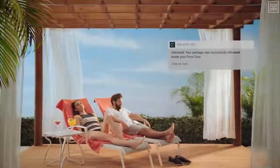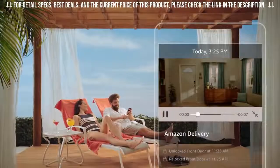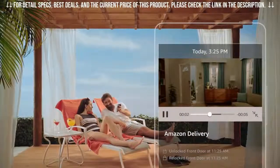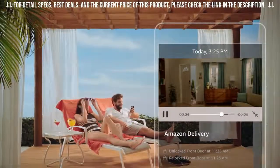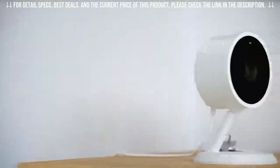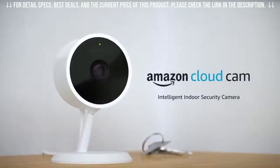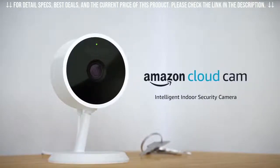Cloud Cam also powers the newest feature for Prime members. With Amazon Key, get free delivery of Amazon packages inside your front door. Plus, grant the people you trust access to your home, and use Cloud Cam to watch it all happen in real time. Get peace of mind in every room of your home with Amazon Cloud Cam — it's everything you need in an intelligent indoor security camera.